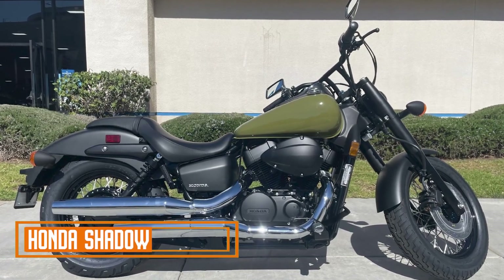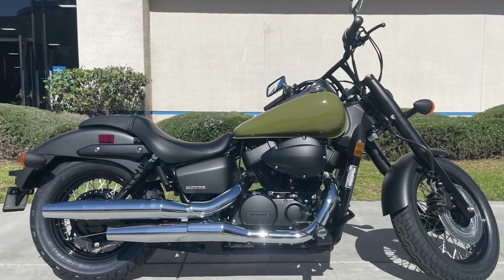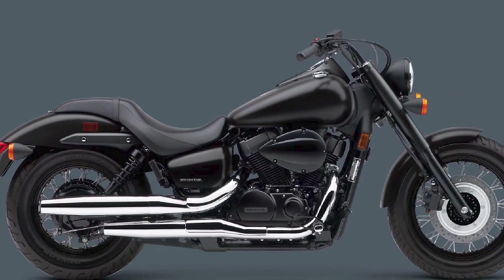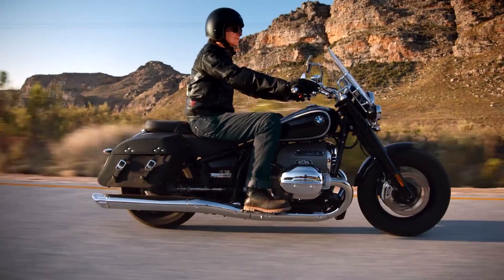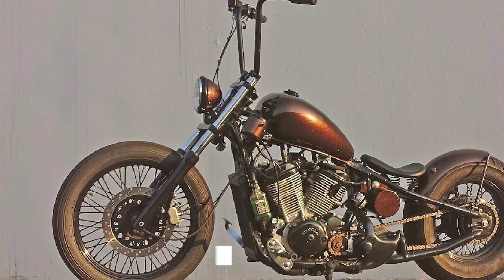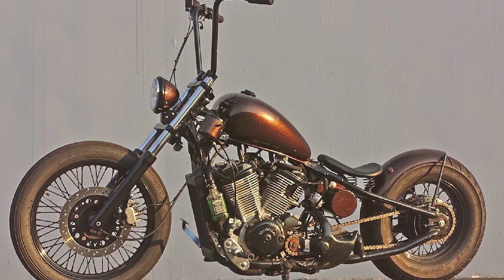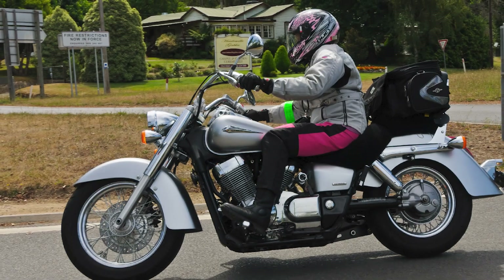The Honda Shadow is a line of cruiser motorcycles that have been in production since 1983. Shadows are known for their classic styling, comfortable riding position, and reliable engines. They are also relatively affordable, making them a popular choice for new and experienced riders alike.